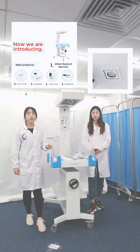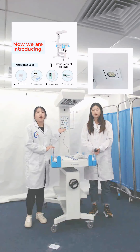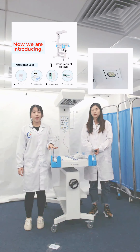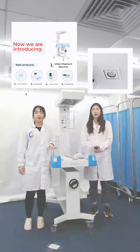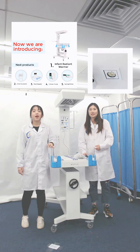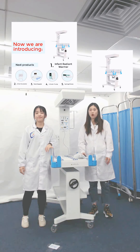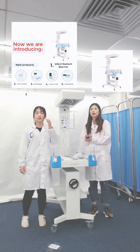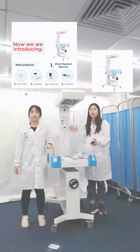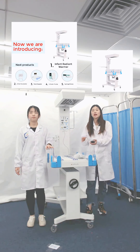The last feature is the APGAR timer. The timer provides 1-minute, 5-minute, and 10-minute, 3-level time prompt function. It is a reminder function that can remind the nursing staff how long the rescue or nursing has been. We are presenting our infant radiant warmer. It has an open care platform to make it easier to reach the babies and bring precious time for resuscitation.